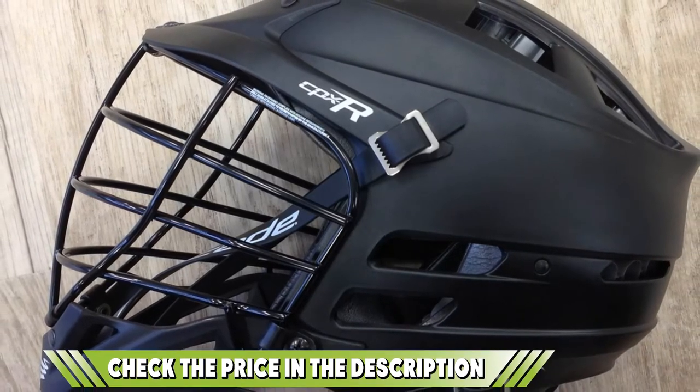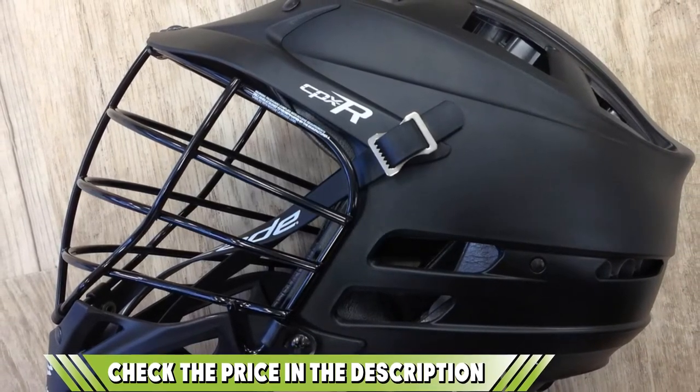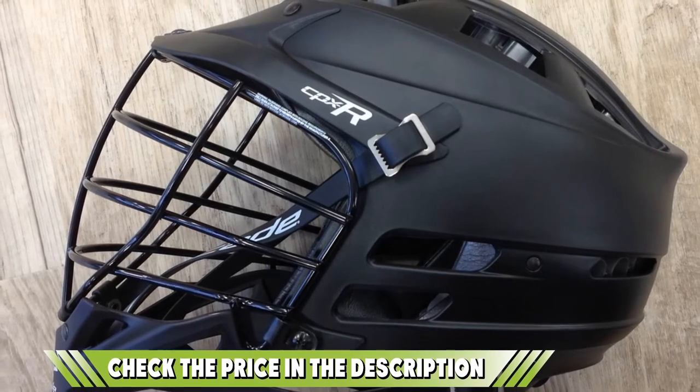If you want to know about the latest price of the Cascade CPXR lacrosse helmet, check the description box.